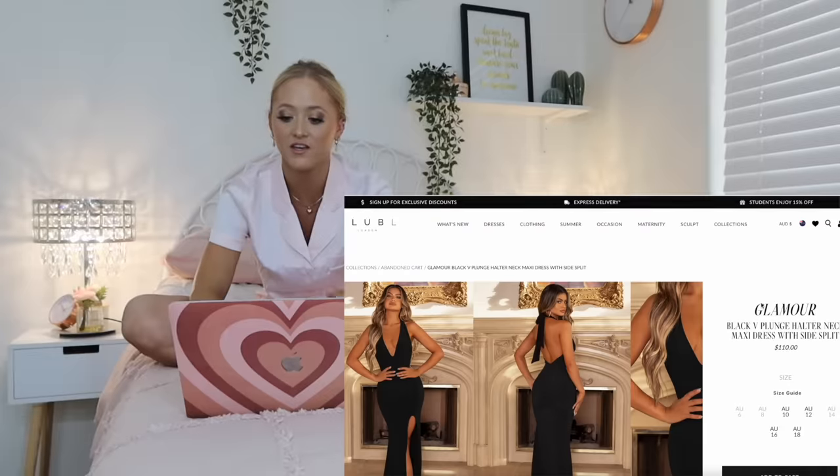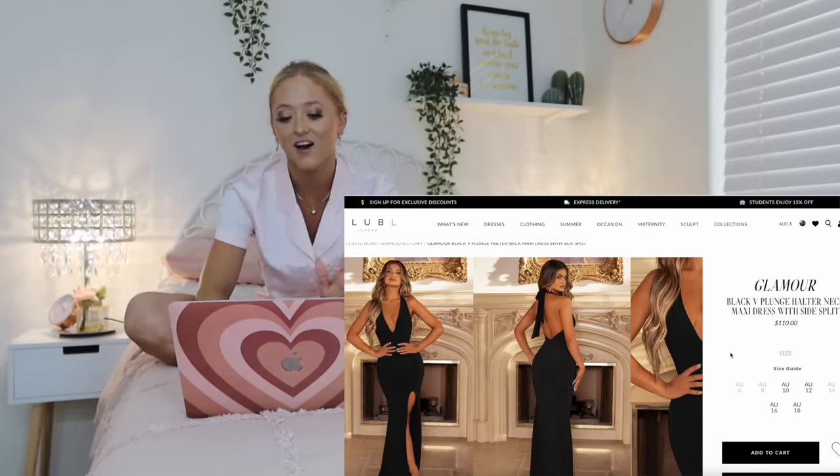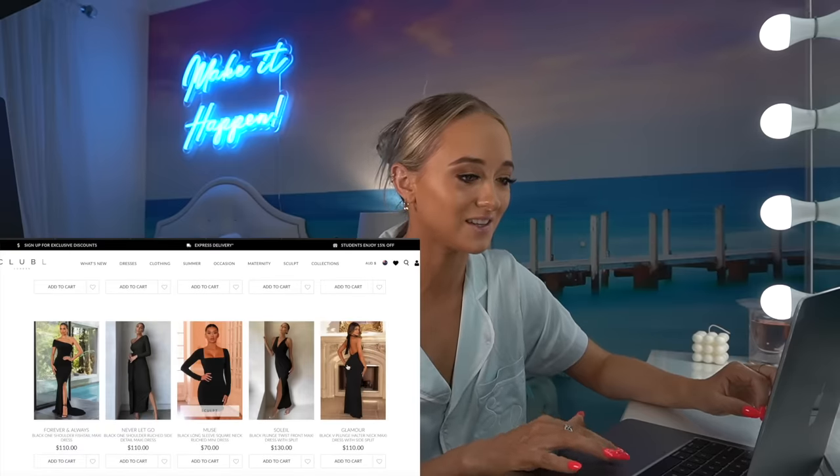That's nice. The black V plunge halter neck maxi dress with a side split. They don't have my size. That's stunning — I love the low neckline. I love the cross neck. The cross neckline, I've always been a fan of. And the low back as well, like the open back. That's really nice. So many nice ones. I wonder which one Teagan's going to pick.